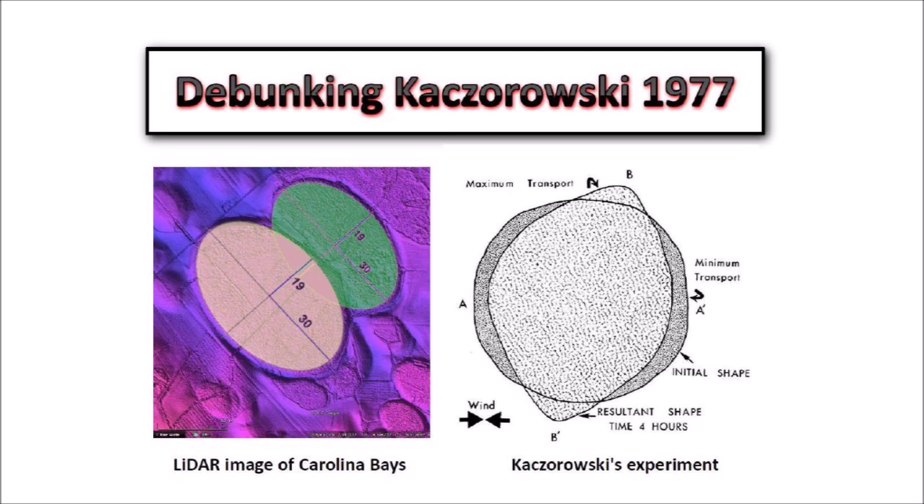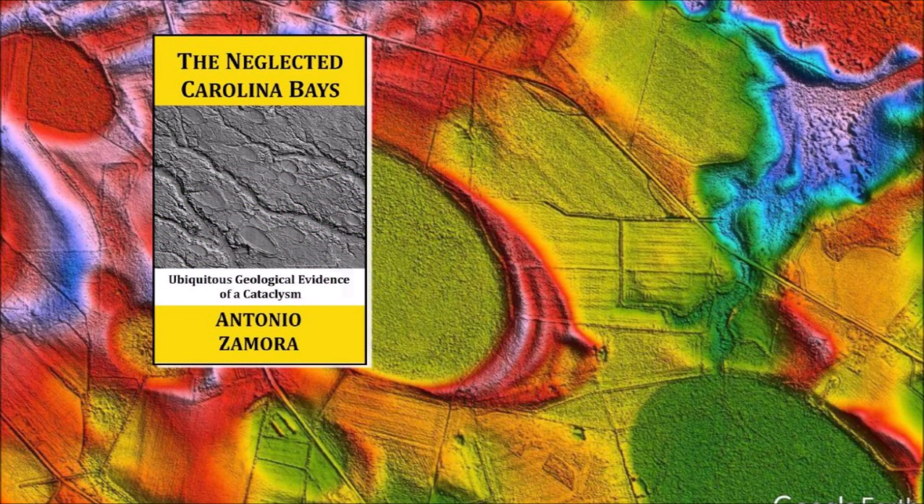When a hypothesis fails, it is time to move on and try something else — that is the only way in which science can advance. Thank you for joining me in the investigation of the Carolina Bays and the Younger Dryas Cataclysm. I will continue to examine the Carolina Bays one bay at a time. My book about the Carolina Bays is available at Amazon. Please subscribe to my YouTube channel to be notified of future videos about the Carolina Bays and other scientific topics.